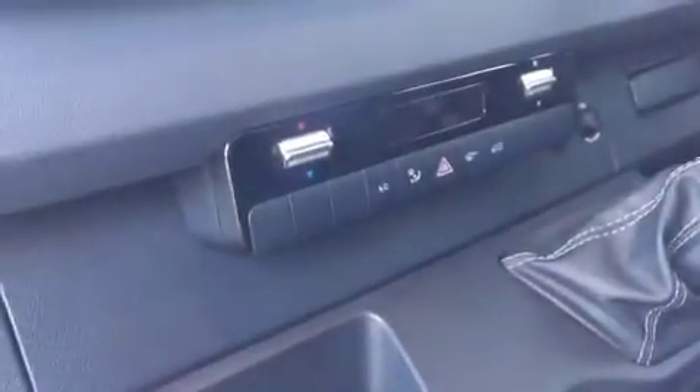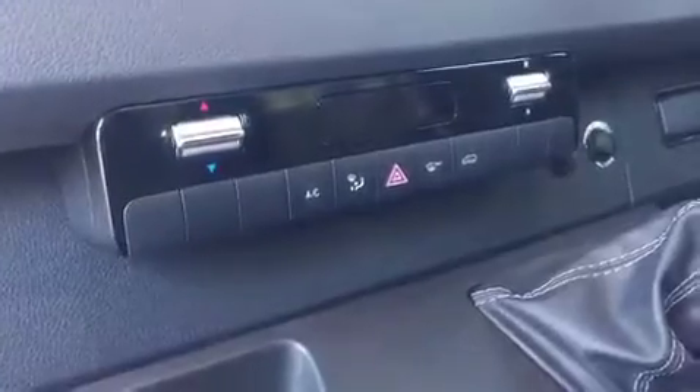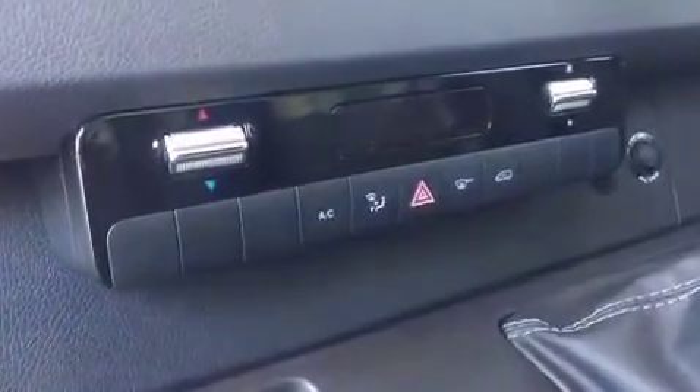Inside the cab, all Sprinters are fitted with a front facing recording camera which is located at the top of the screen. Air conditioning is an option Hydroquip choose for their engineers' comfort during those hot summer days. A night silent reverse beeper is also fitted as standard to all vehicles.